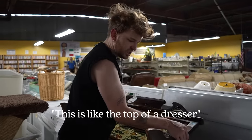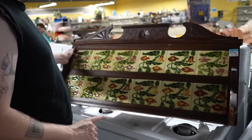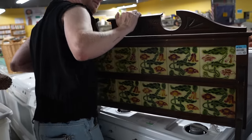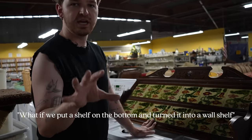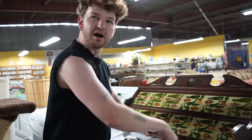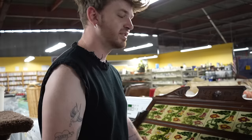Look at this — it's like the top of something with all these old tiles. They're definitely old. Look at the back — what if we put a shelf on the bottom and turn it into a wall shelf with a rack? It could be like a kitchen piece where you can have things on the bottom and canisters up top.